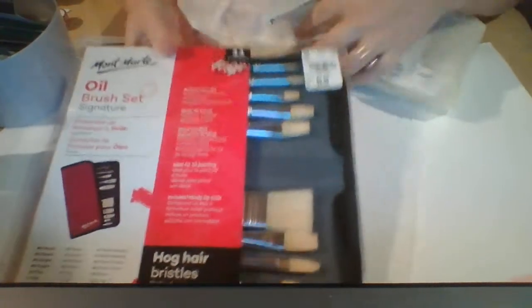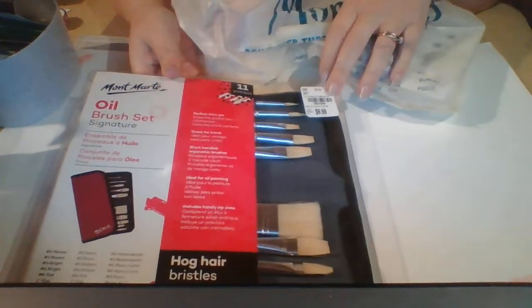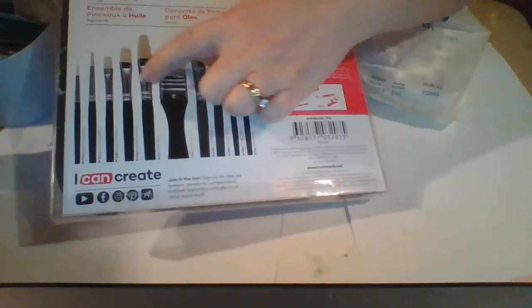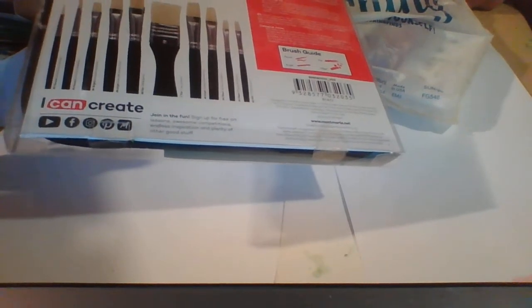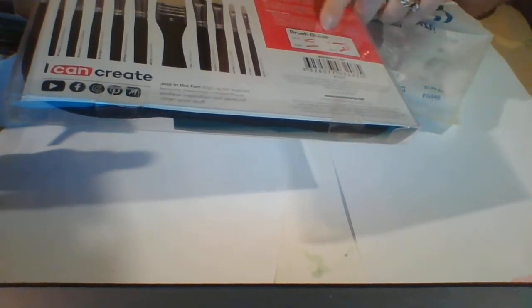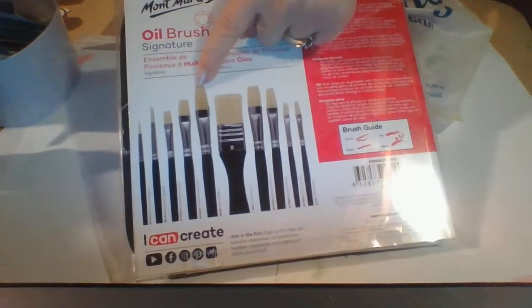First I got this oil brush set by Monty Mart. These are hog bristles and it comes in a nice lovely case. These are all the different brushes that are in it — some nice flat ones, some detailed ones. We've got some rounds, some brights, a flat, and a filbert. So I'm really excited to have those.